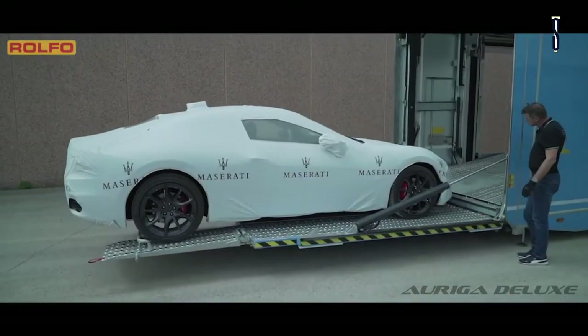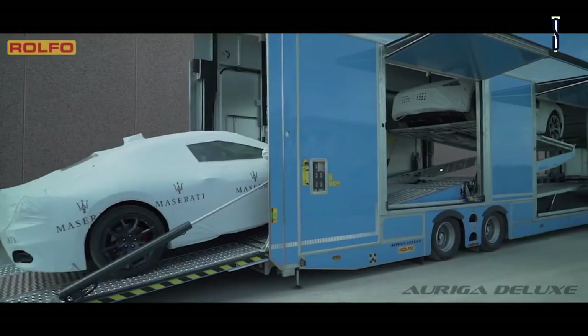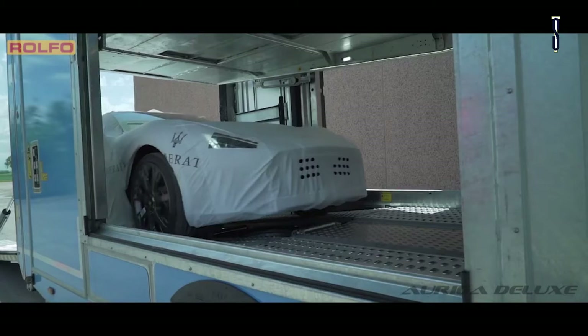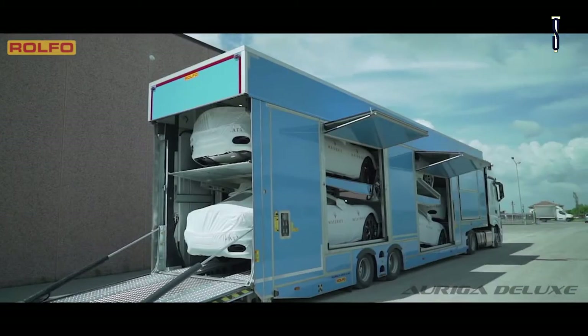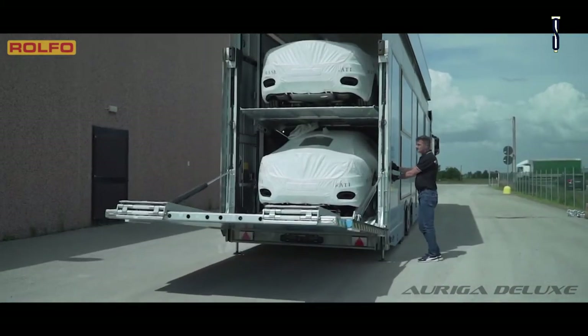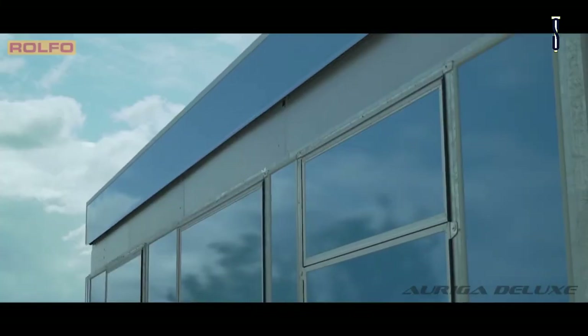Auriga Deluxe is an enclosed secret carrier that can carry up to six cars with minimal handling and maximum safety. This transporter combines versatility with spectacular loading capacity, as well as constant internal temperature control of the insulated cell, using cutting-edge production technologies. They are models specifically designed and built to transport plasticine vehicle models, as well as prototypes.